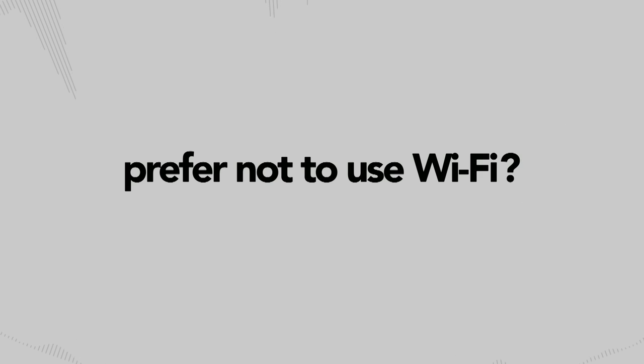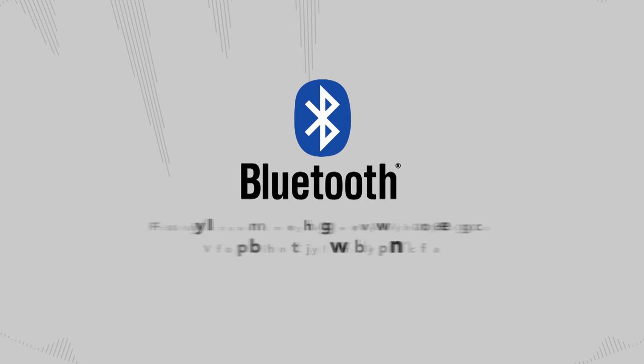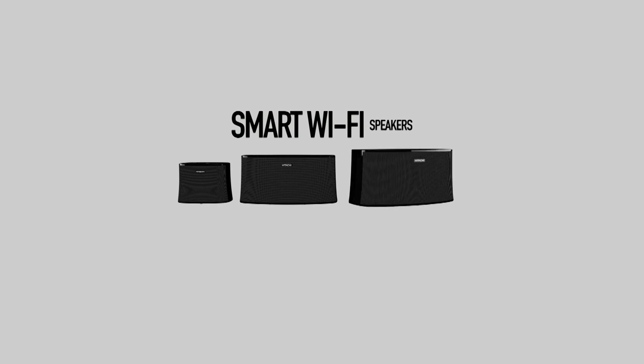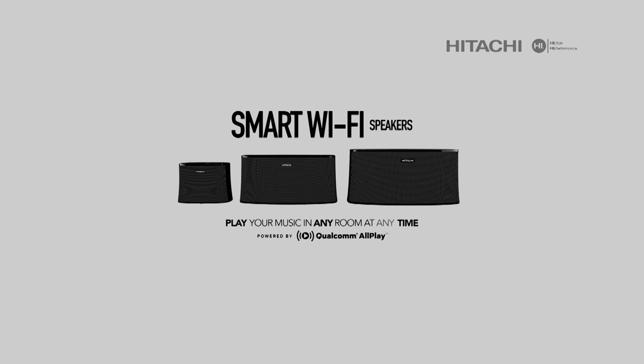Prefer not to use Wi-Fi? The new Hitachi speaker comes equipped with Bluetooth re-streaming. Hitachi Smart Wi-Fi Speakers — play your music in any room, at any time.